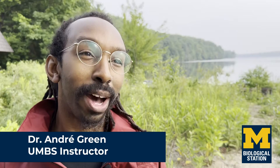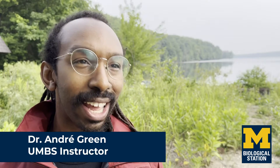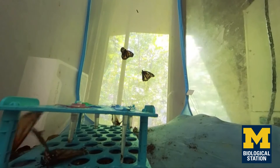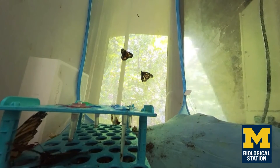I'm absolutely fascinated with butterflies, in particular the monarch butterfly, because it makes this amazing annual migration from southern Canada and the United States all the way down to these specific places in Mexico. How is that programmed within them in order to make that trip?